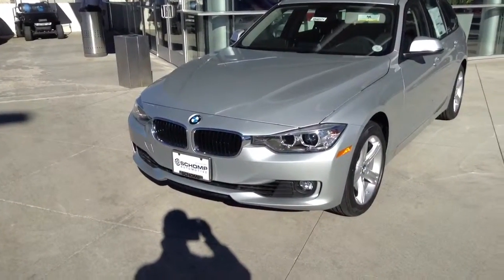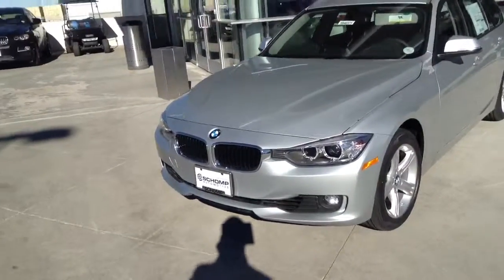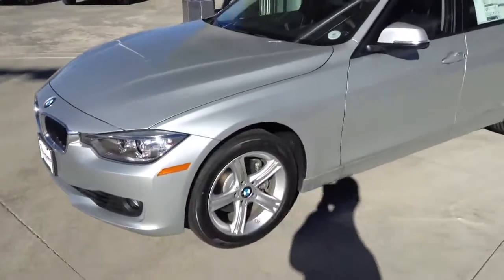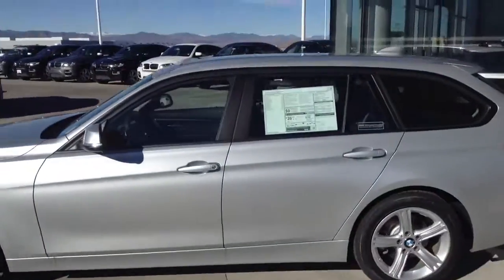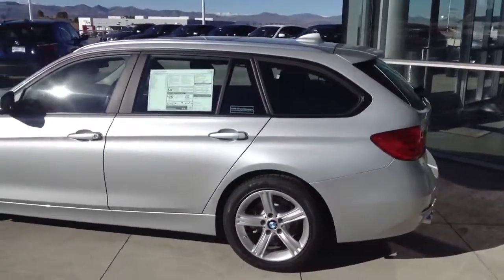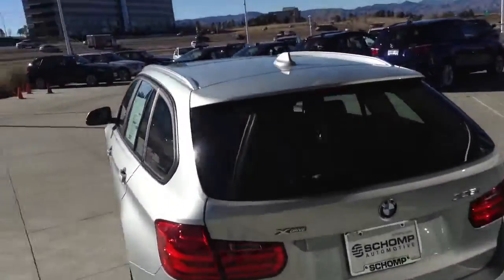Hi, this is Jason from Shamp BMW. Just wanted to send you a quick video of one of the 328 diesel sport wagons that we have here. This one is right in front of the showroom, to give you a good idea on the dimensions and perspective of the car. We'll just walk around for you.